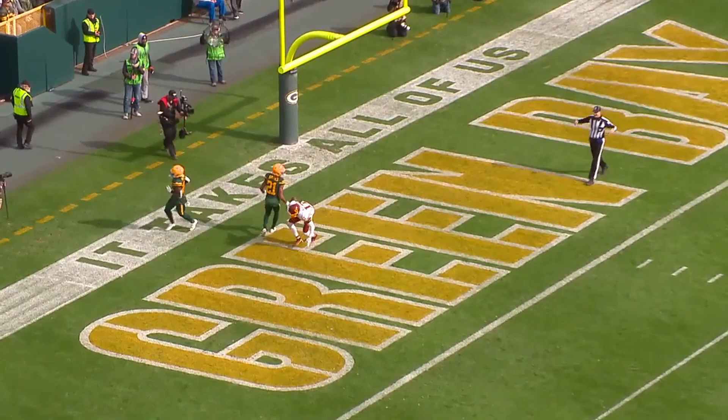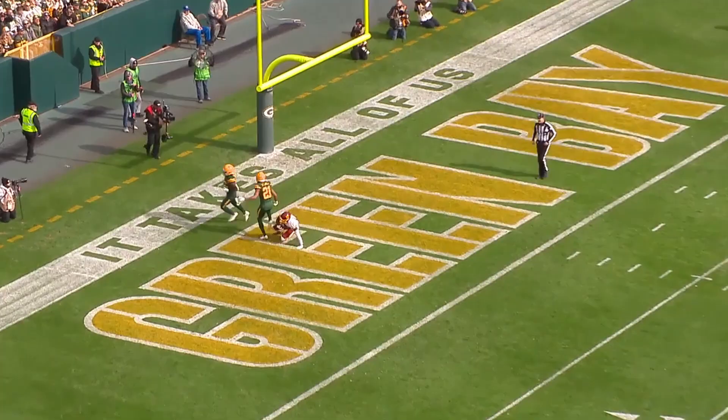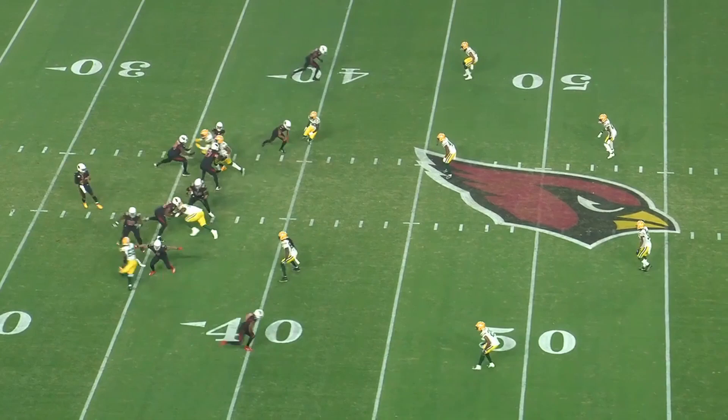To his credit, as usual, Stokes is able to recover. However, he's terrible at playing the ball on deep shots at the catch point. Stokes has lots of work to do playing the ball in the air. He's almost always in good position, but struggles to high point, locate, and then attack the ball when it's in the air. This is a perfect example of Stokes' ability to recover and use his speed, but ultimately misplay the ball at the catch point.